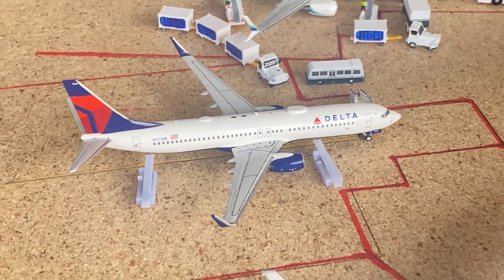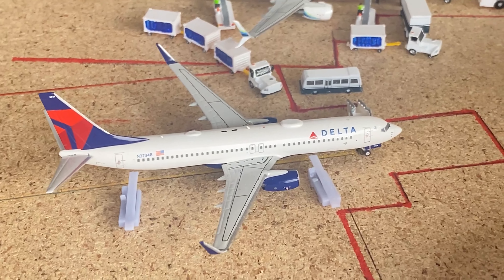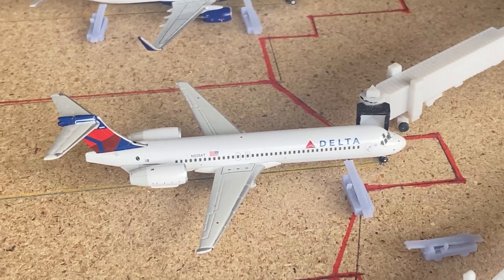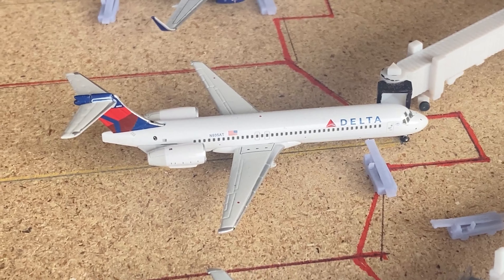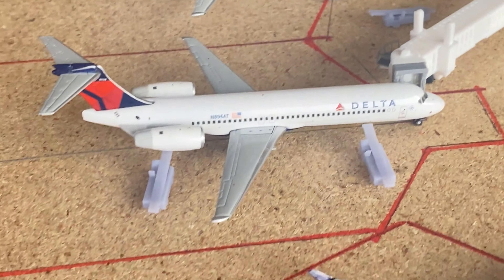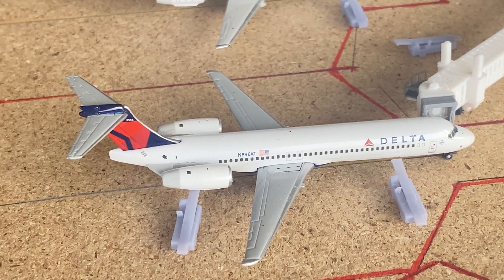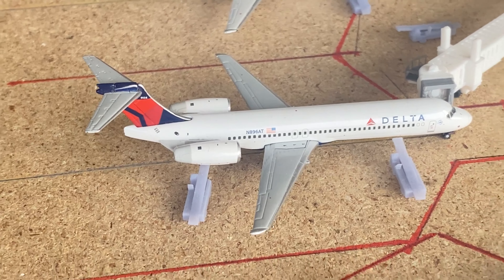Then we have a Delta 737-800 going out to Panama City — it came in from Pensacola. Next up we've got the 717s. This first 717 is currently just loading up bin number one and they've already finished loading up the rear cargo bin. This aircraft came in from Madison, Wisconsin and will be going out to Des Moines. The second 717 — they're currently loading both forward and rear bins. This aircraft came in from Asheville and will be going out to Tulsa.